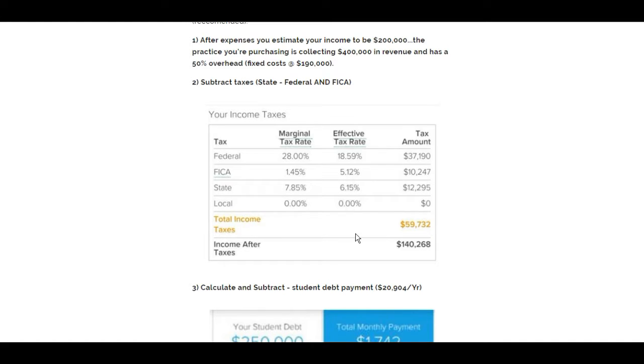Income taxes in Minnesota total almost $60,000 on $200,000, because you're paying state plus FICA. As your own boss and employer, all of a sudden you're going to see FICA come across — you may not have noticed that on your pay stub as an associate. So my income drops to $140,000 take-home.